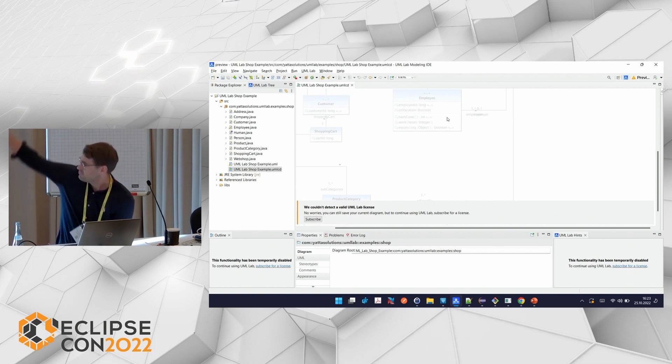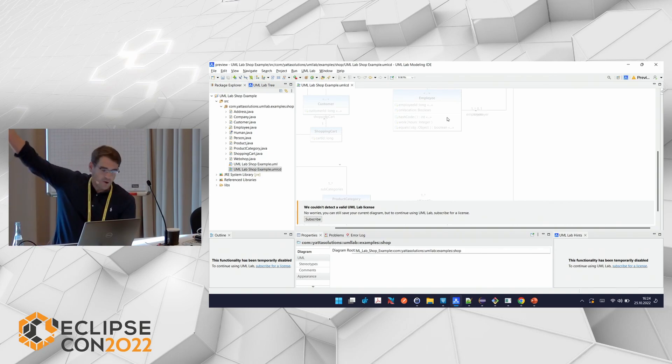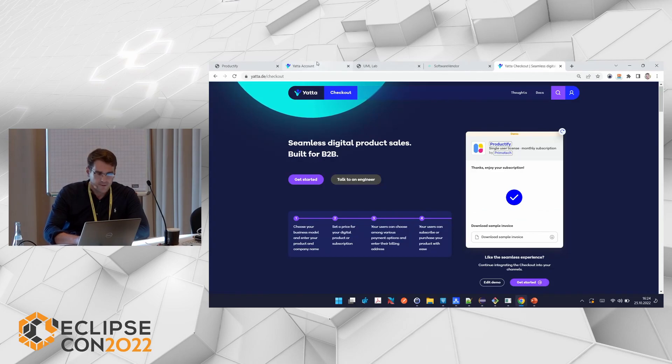Our tool is UML lab. Imagine you are a UML lab user — you have already downloaded the product and your trial license has already expired. Of course, we offer users a trial license, and once it expires, this is the screen you see. Imagine you would like to purchase the product — or more precisely, a product license — to continue using it. Usually, you would have to order and purchase a license, hopefully at an online shop.